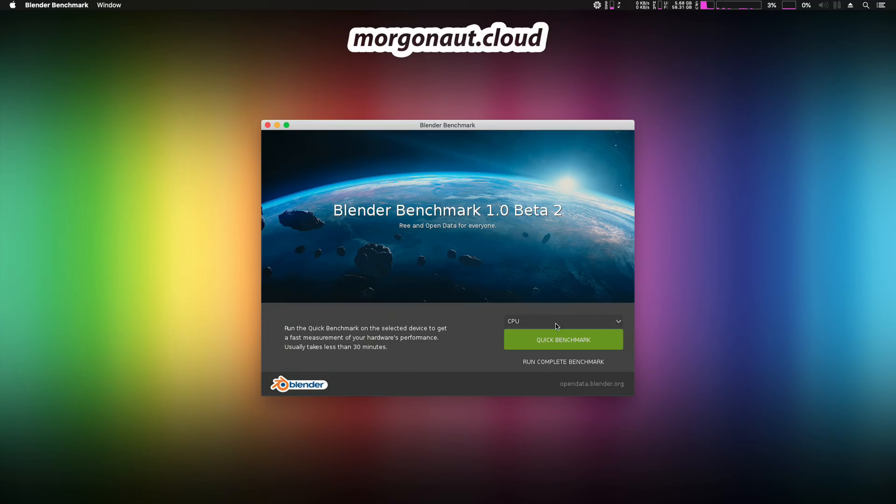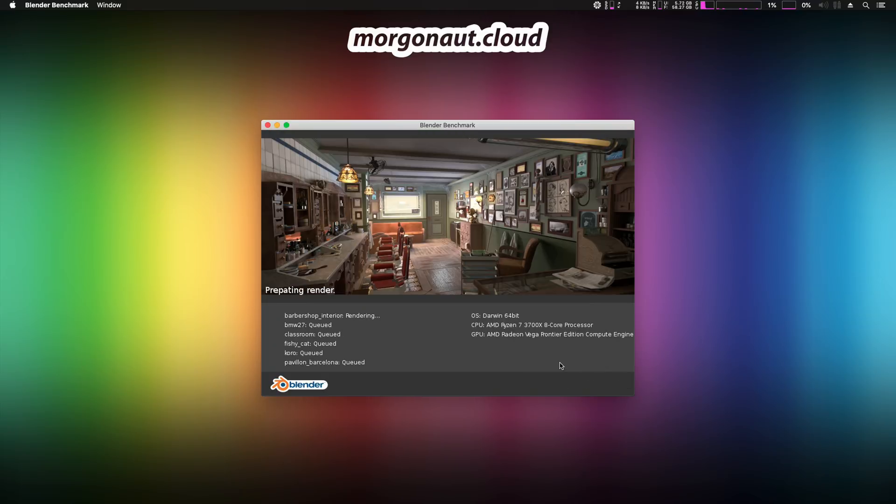Next is the Blender benchmark. It consists of 6 separate scenes to render and took a really very long time to complete. First, let's proceed with the CPU rendering.